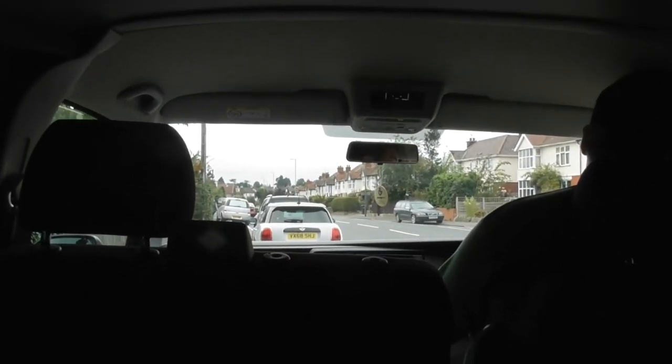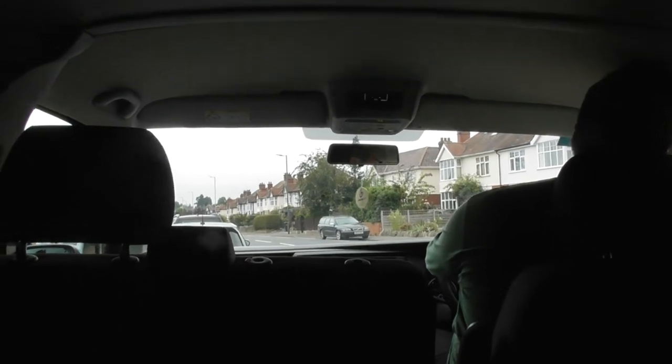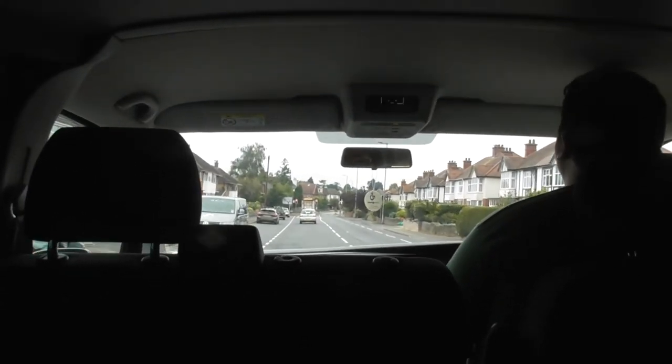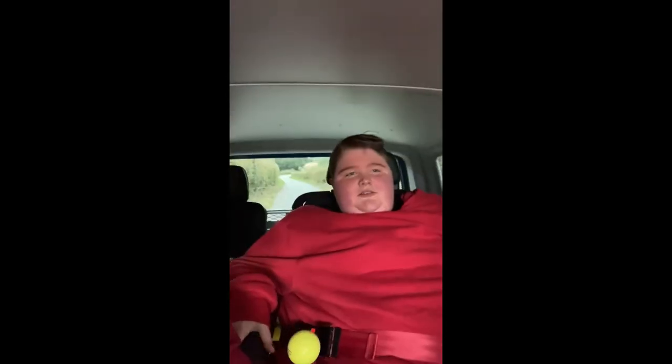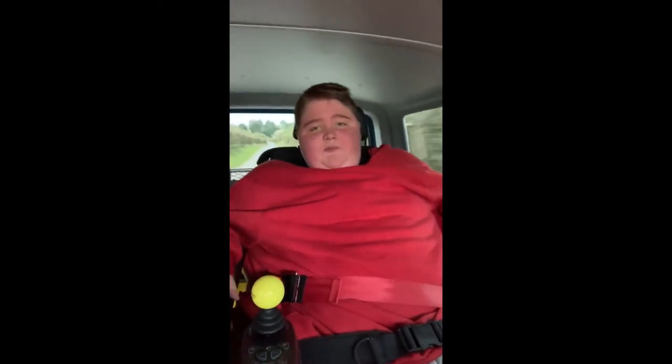We're going to go for another drive in it tomorrow guys. Just going to enjoy driving it for now. Just got some stuff at the Co-op. We're going off again - going around the block basically, around Wivington, which is part of Hereford. Yeah guys, we're going up the country way now, coming back. Enjoyed the nice shots and stuff - it was fun.